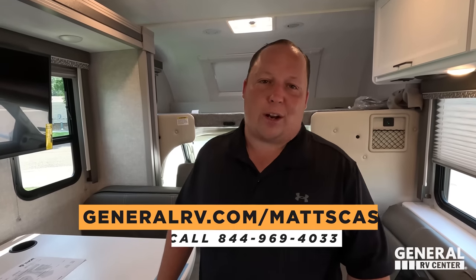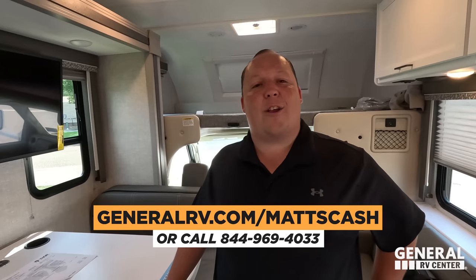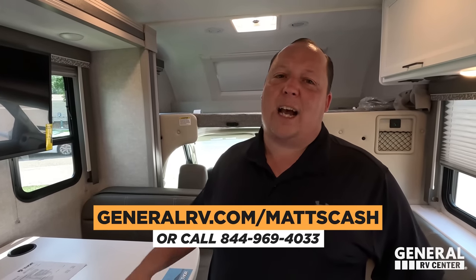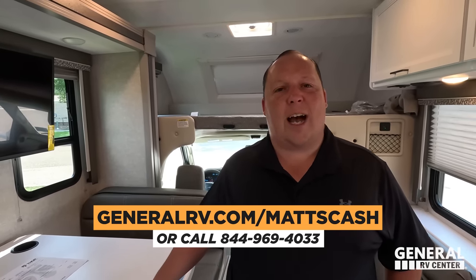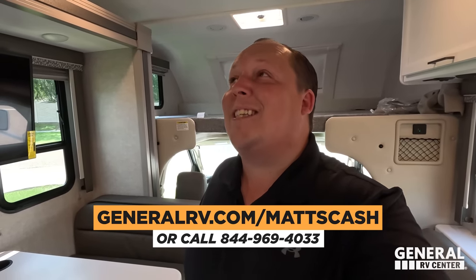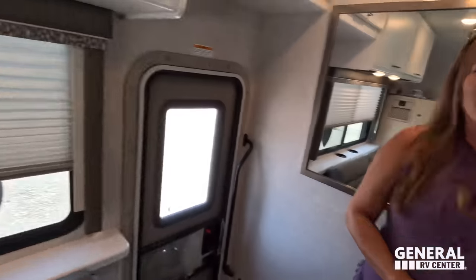That's the review. Thank you guys so much for watching. If you're interested in this Thor Quantum or any RV, go to generalrv.com/mattscash, linked in the YouTube description, or call 844-969-4033. A member of our team will reach out and get you the absolute best price in America. Let us know in the comments the three things you like and three things you dislike about this RV. Hope you're all safe and well — we'll see you next time!